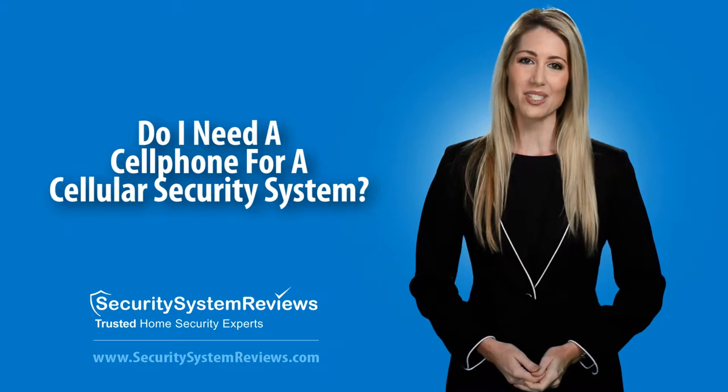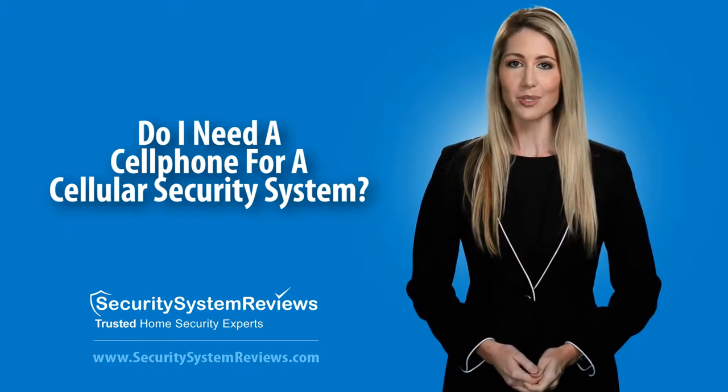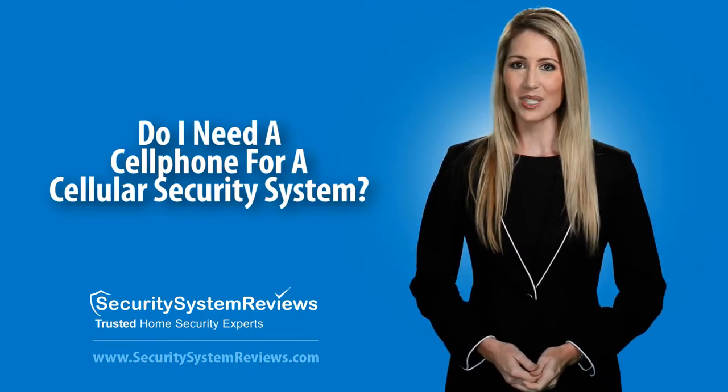Hello, welcome to SecuritySystemReviews.com video series, your quick and easy way to learn about the top security systems, security system companies, and home security tips.